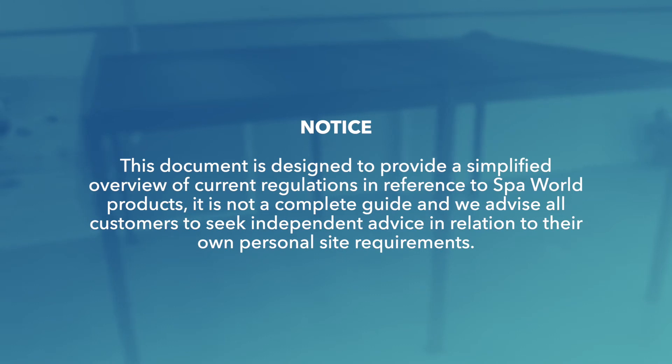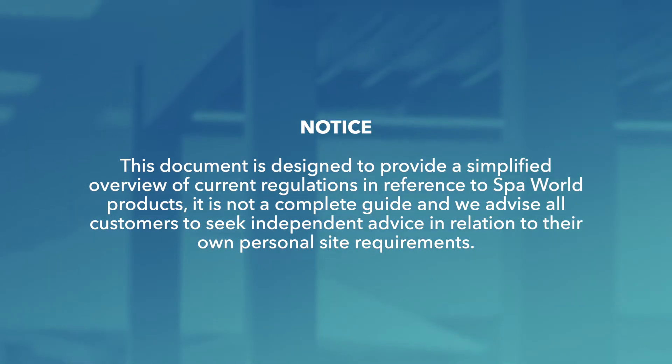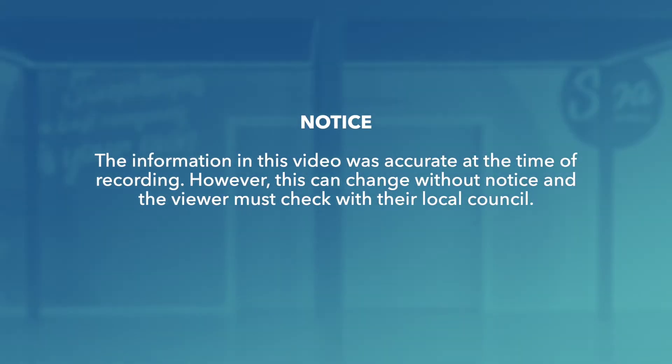This document is designed to provide a simplified overview of current regulations in reference to Spa World products. It is not a complete guide and we advise all customers to seek independent advice in relation to their own personal site requirements. The information in this video was accurate at the time of recording; however, this can change without notice and the viewer must check with their local council.